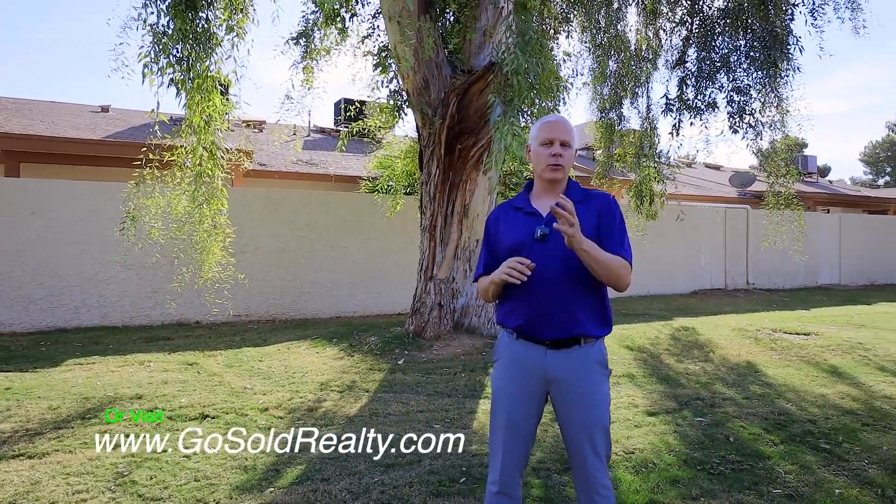If you would like to set up a showing to see this home, I make it absolutely super simple. You can call me at 602-763-8106 or go to our website, gosoldrealty.com. Until next time, bye.